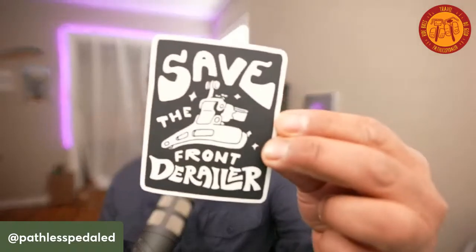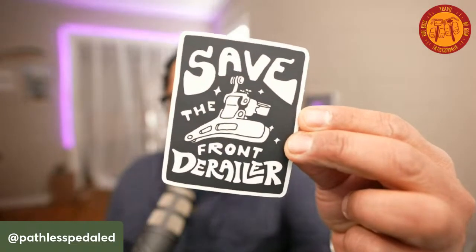Welcome back everybody to another livestream. We've got a pretty awesome one. Our guests are coming in live from Arizona at a campground, and the topic of today is bike components and how one chooses their parts for their bike. If you guys enjoy this content, don't forget to like, share, subscribe, all that good stuff, or hit up the merch store. We still have a bunch of our Save the Front Derailer stickers.